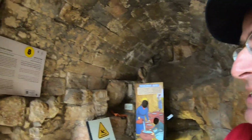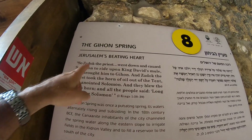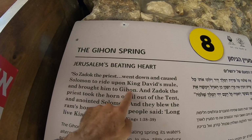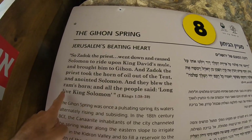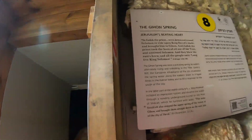So we can hear the water of the spring. The spring of Jerusalem has two names: either the Gihon spring or Shiloah. And the spring is mentioned in the Bible, in the first book of Kings: 'And Sadok the priest went down and caused Solomon to ride upon King David's mule and brought him to Gihon. And Sadok the priest took the horn of oil out of the tent and anointed Solomon. And they blew the ram's horn and the people said, Long live King Solomon.' So the anointing of King Solomon happens at this exact spot at the Gihon spring.